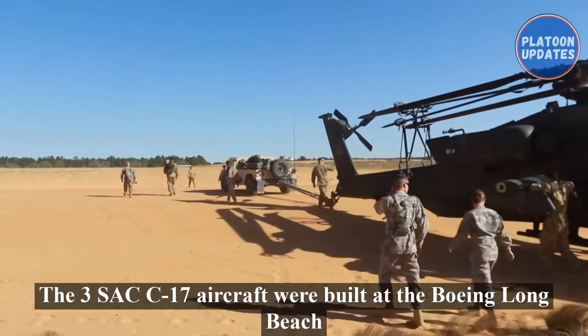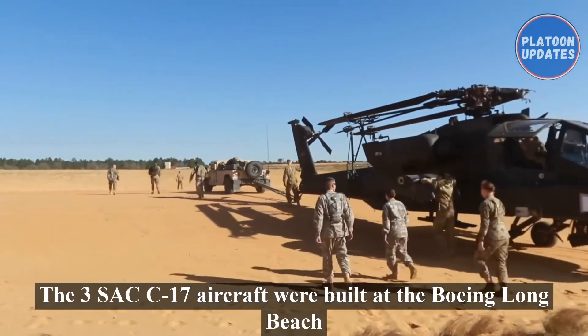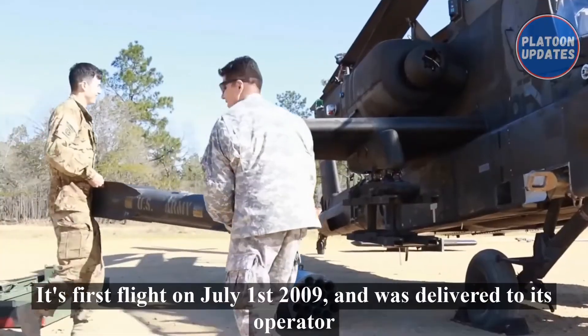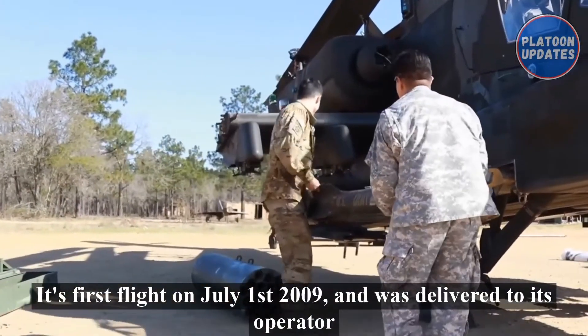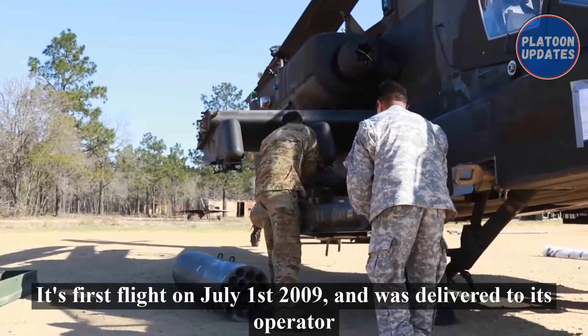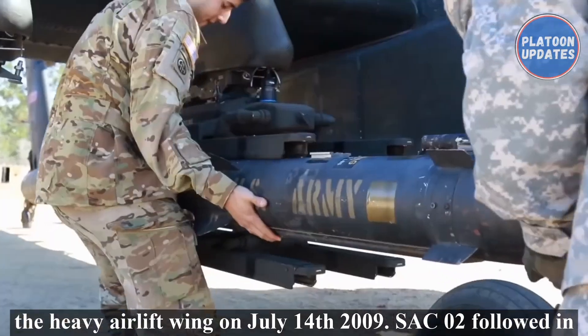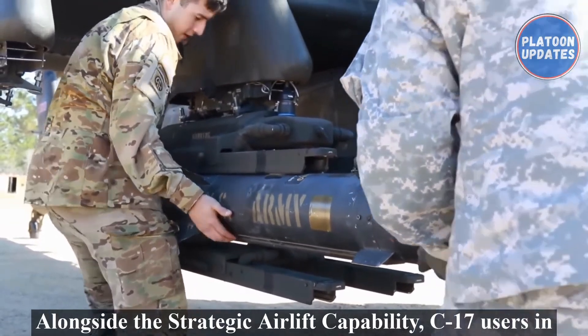The Strategic Airlift Capability (SAC) decided to join the C-17 user community in 2008. The three SAC C-17 aircraft were built at the Boeing Long Beach manufacturing plant in California. SAC-01 made its first flight on July 1, 2009, and was delivered to its operator, the Heavy Airlift Wing, on July 14, 2009. SAC-02 followed in September and SAC-03 in October of the same year.